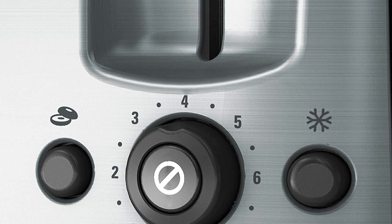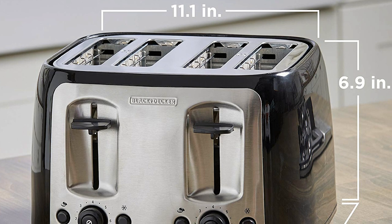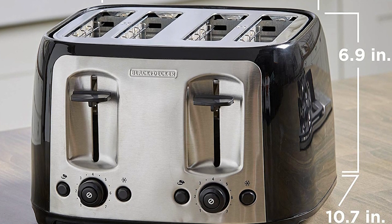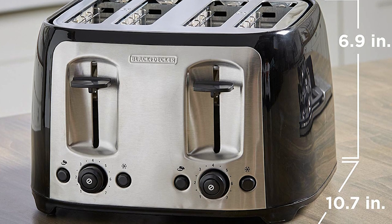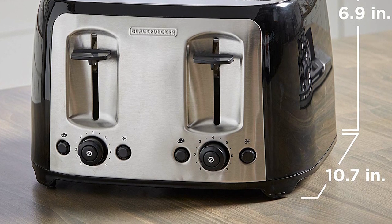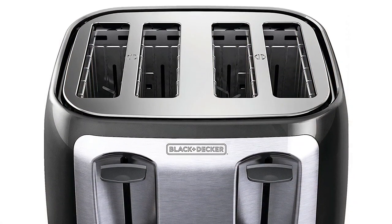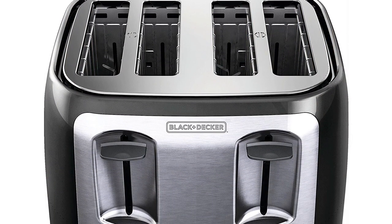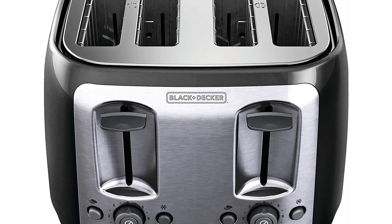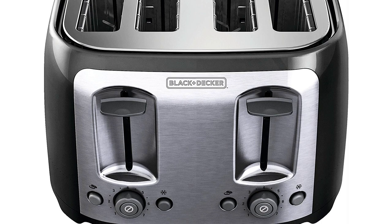The two-tone color, black and silver, of this slice toaster will complement any kitchen interior. The integrated wrapping cord is intended for safety and easy storage. You can also keep your counter tidy with the drop-down crumb tray, where you can remove the bread crumbs before they burn and make a mess on your counter. Experience convenience in this four-slot bread toaster.